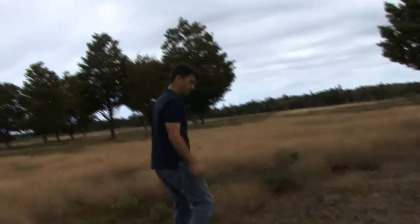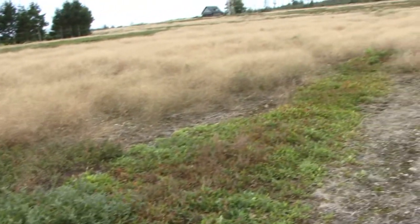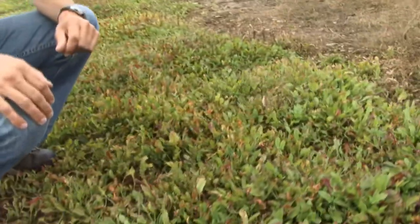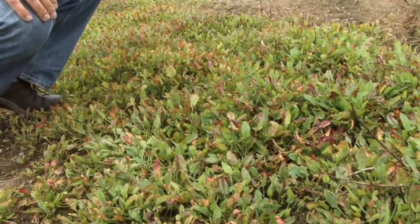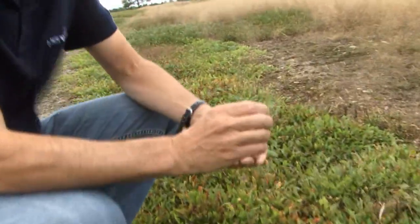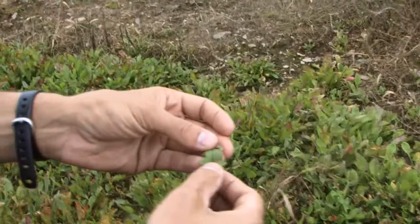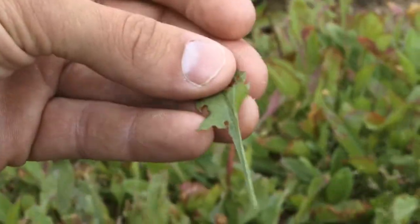Up ahead here we can see another real common weed in lowbush blueberry — sheep sorrel. This strip here is obviously a miss from the Velpar application. It's an important reason to calibrate your sprayer and make sure you're spraying accurately. The density of this plant is going to produce a lot of seed for the coming year. A key identifying feature for this weed is the arrow-shaped leaf, which you can see in this close-up — a key feature to help the grower identify this weed.